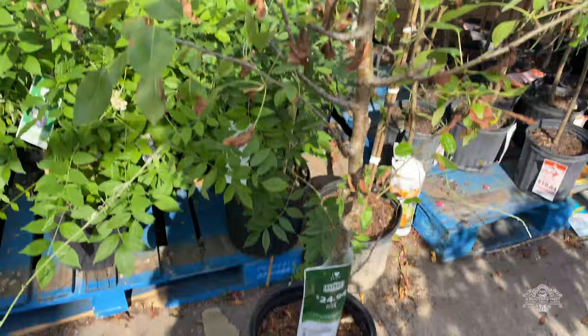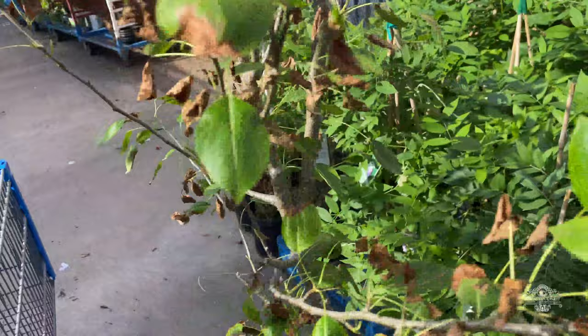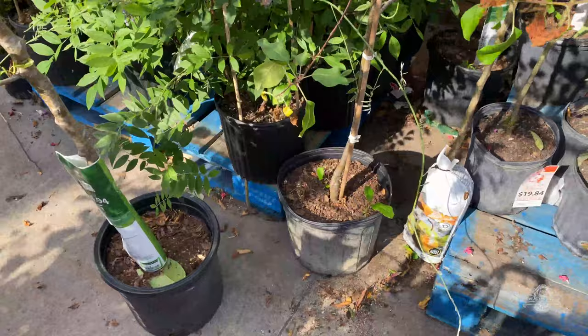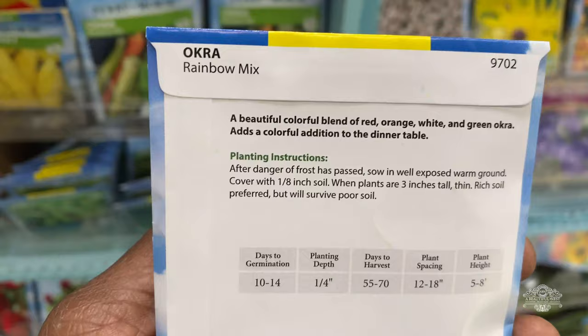I do want that Bartlett pear — I'm really thinking about getting that as well because I don't have a pear tree. I'm wondering if that is another apple tree, but it's hard to say because the bark doesn't look the same. Let's look at the leaves — I think that is the same tree. I had to stop and look at the seeds; I always just like to see what is new and if there's anything interesting.